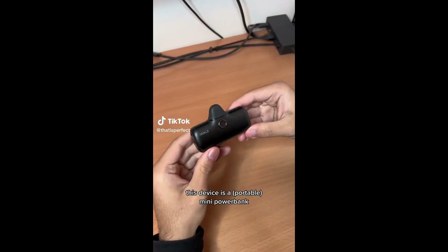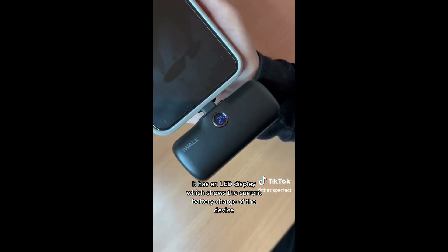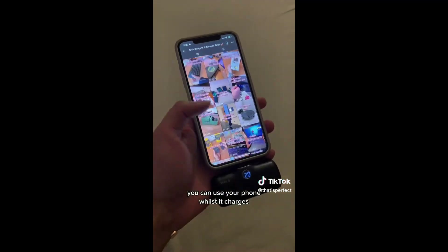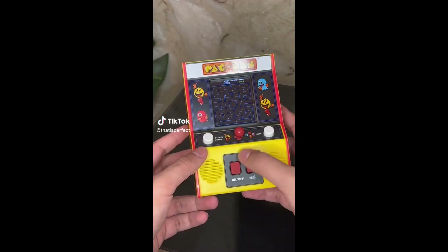Cool Amazon gadgets part 109. This device is a mini power bank which can speed charge your iPhone without any cables. It has an LED display which shows the current battery charge, it has 4800 milliamps, and recharges with a cable supporting both USB-A and C. You can use your phone whilst it charges and it's pocket-sized, so it's perfect for travel.